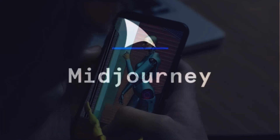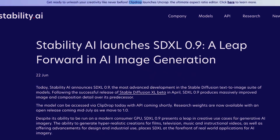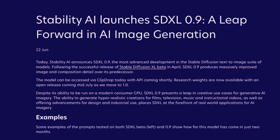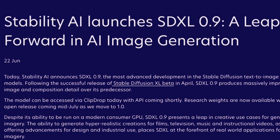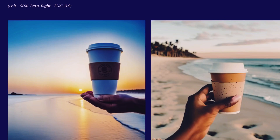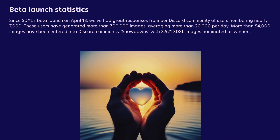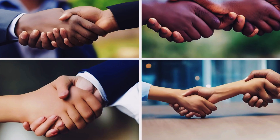Two of the hottest generative art tools, Midjourney and Stable Diffusion, announced big updates to their models. Stability AI announced its new AI image generator, Stable Diffusion XL 0.9, which significantly improves image quality and composition compared to its predecessor. The most notable and requested upgrade is its ability to render hands — the days of spaghetti hands are behind us.